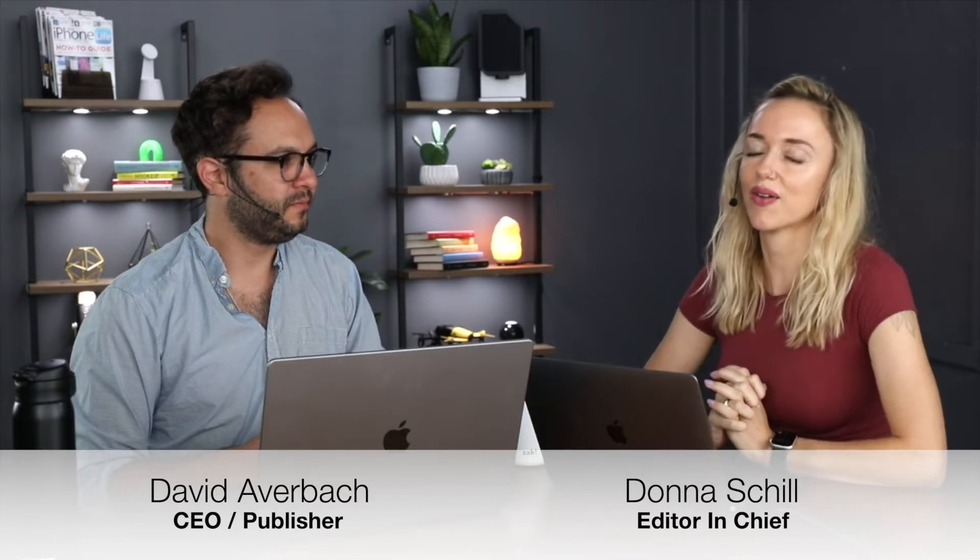Hi, and welcome to the iPhone Life Podcast. I'm Donna Schill, Editor-in-Chief at iPhone Life. And I'm David Abrebach, CEO and Publisher. Each episode, we bring to you the best apps, top tips, and great gear in the iOS world. We have some more iOS 16 public beta experiences to share with you in this episode, and also apps and gear and tips throughout the next hour, so stay tuned.